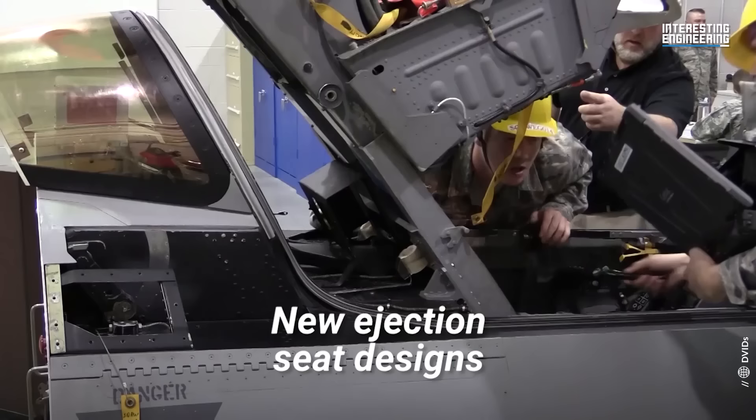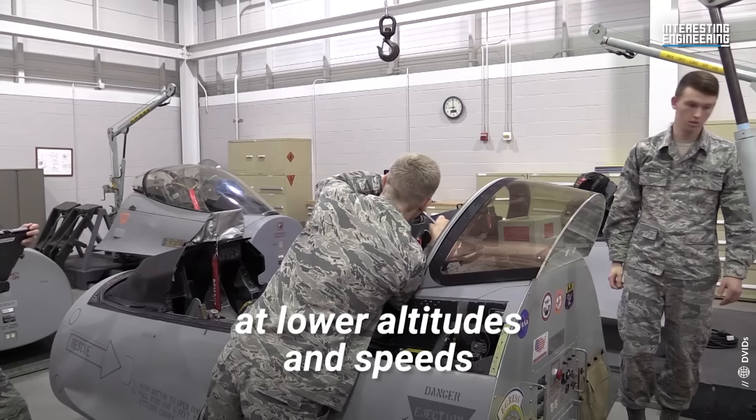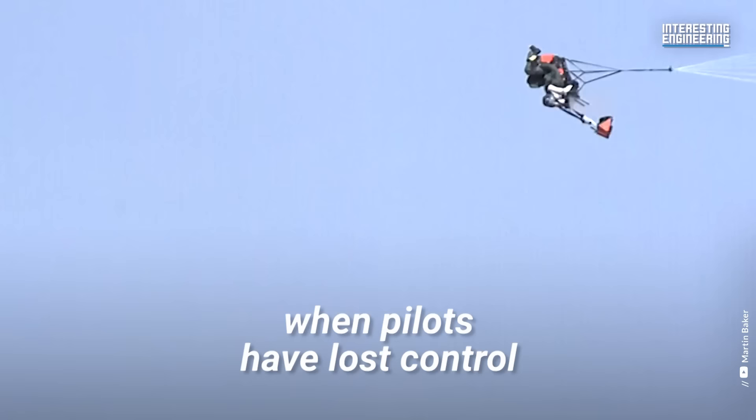Zero-zero ejection seats have been built in response to this recurring issue. They get their name from how they allow extraction at zero altitude and zero wind speed conditions. Earlier designs could only function reliably above a minimum altitude and airspeed threshold, but new ejection seat designs allow extraction to occur at lower altitudes and speeds, reducing the risk of spinal injury during ejection.